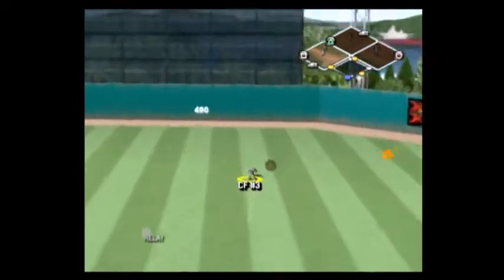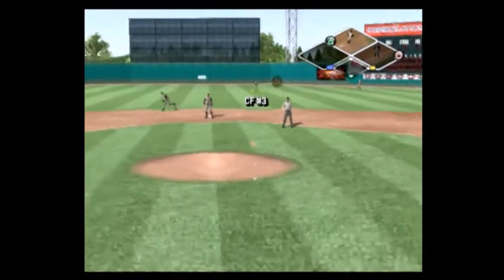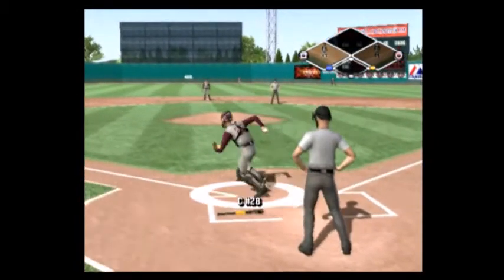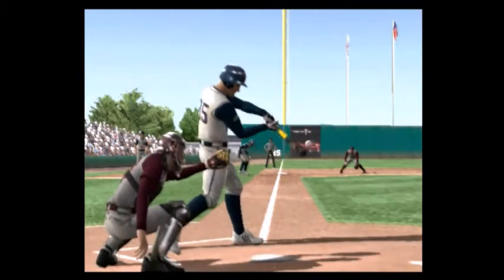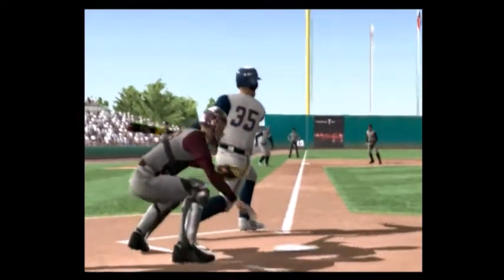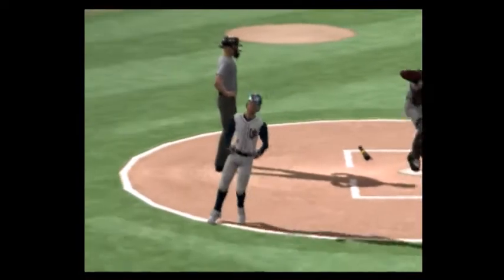Hit to shallow center. Here's the throw, and they score the first run of the game. Number 35 is aboard with a single and there's just one out. Pretty good job of hitting, just getting the bat to the ball. He didn't hit it that hard but he got enough of it. And two more will score. So that single scores two.